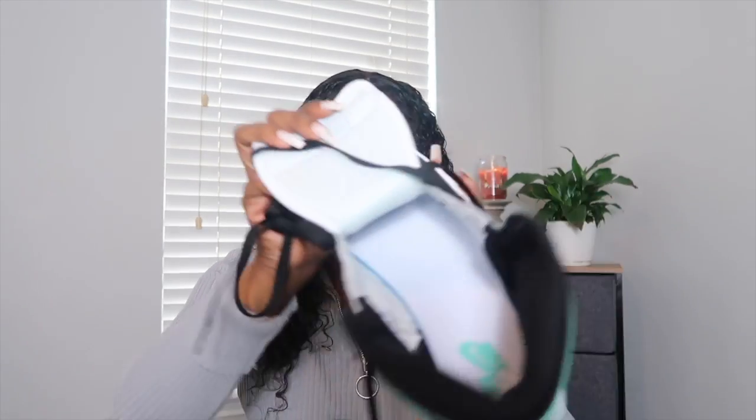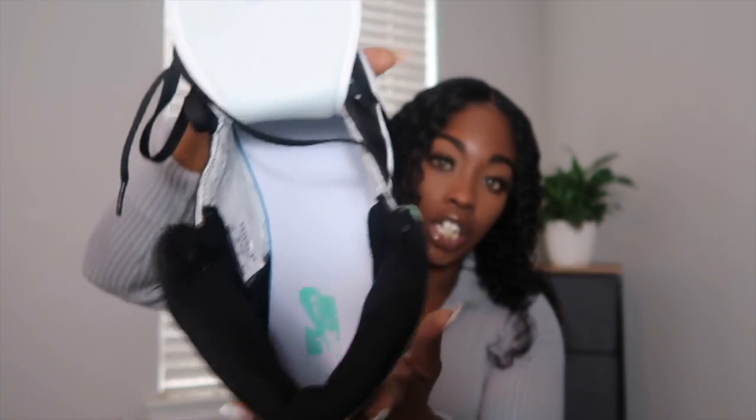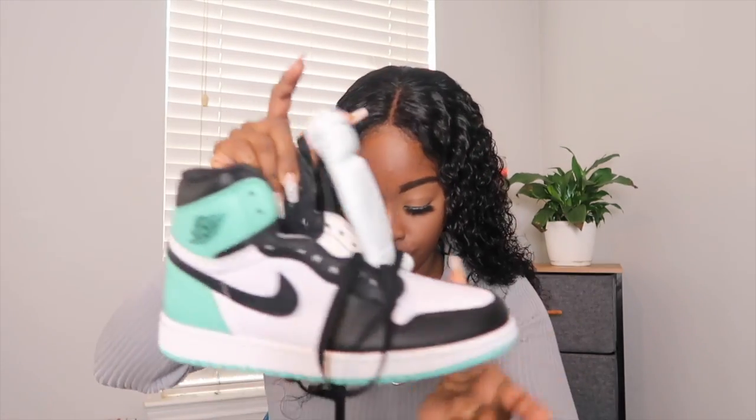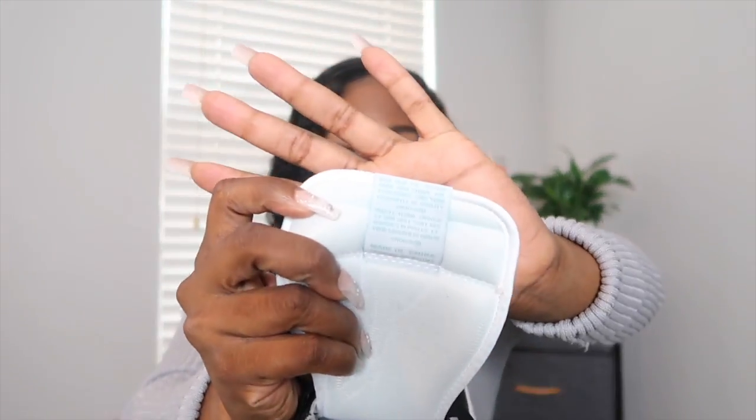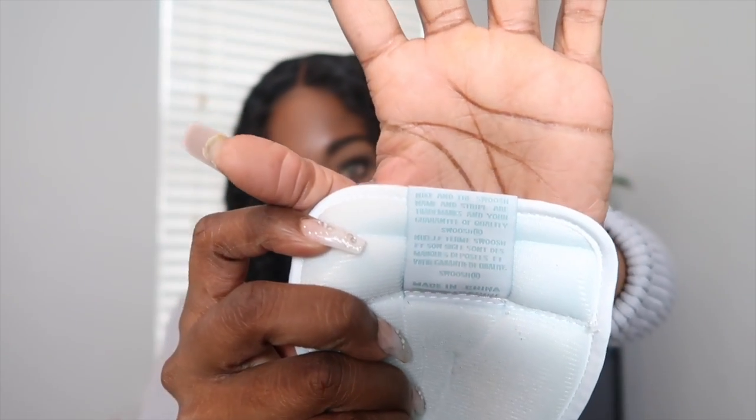Checking the inside of the shoe — this is what it looks like. You've got the Nike check on the inside, you have the size tag, and the same thing on both shoes. The tongue is a direct replica of what it should look like. This shoe is just cute as hell — it is a double-edged shoe.